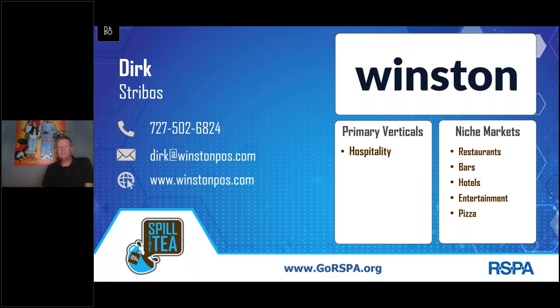Our system is totally cloud-based, supports any OS system like Windows, Android, and iOS, and provides offline capabilities including Store and Forward. In short, Winston POS offers you a complete restaurant system with all functionality included, all for a single price.